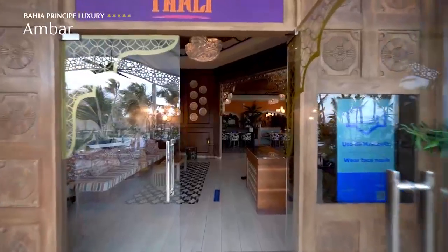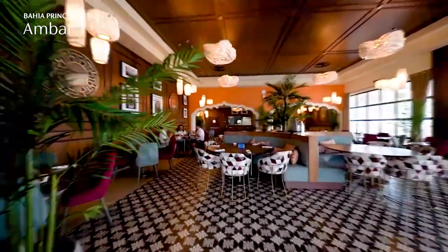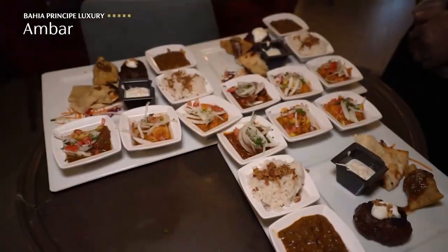We have a fabulous Indian cuisine restaurant named Tali — it was delicious. We ate there last night and had the chef's tasting menu, a little bit of everything. If you're into experimenting a little bit with your dining options, we highly, highly recommend Tali, the Indian restaurant option here at Bahia Príncipe Resort in Punta Cana.